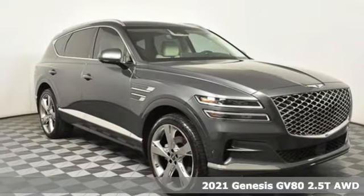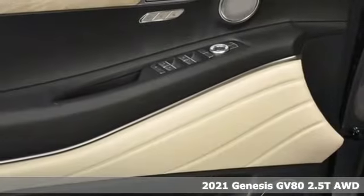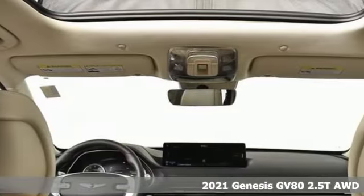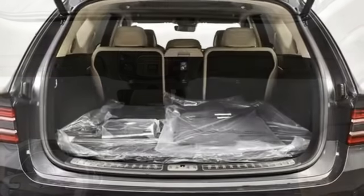It's a new 2021 Genesis GV80. For Genesis, luxury is about more than just comfort. It's about performance, it's about versatility, and it's about safety too.